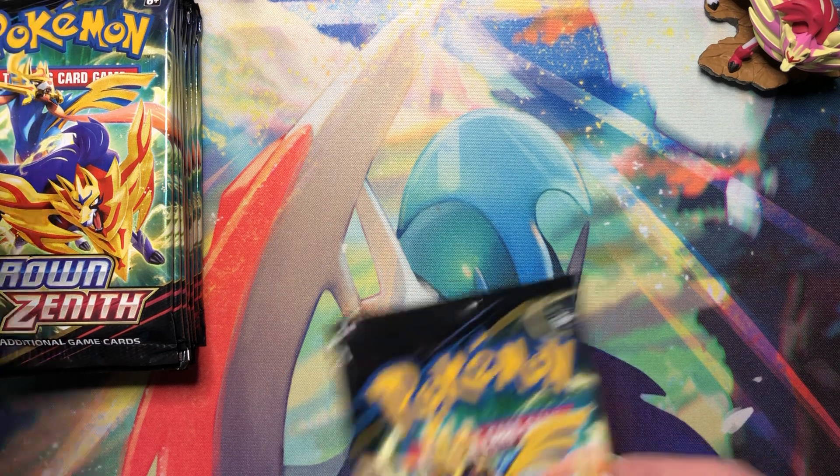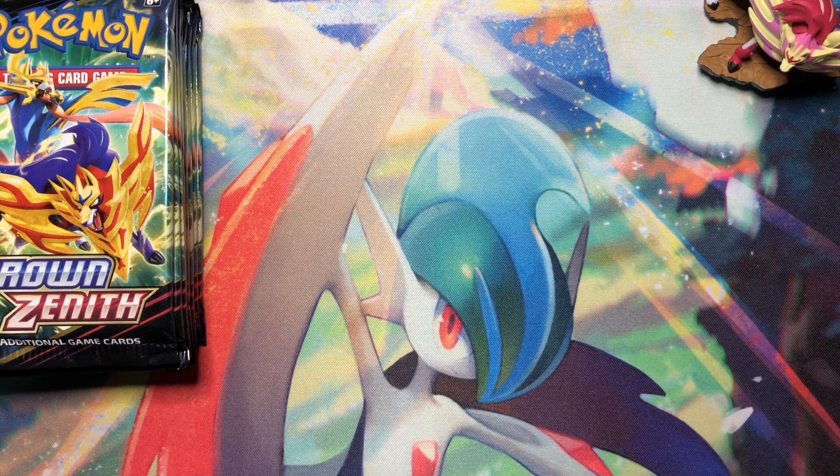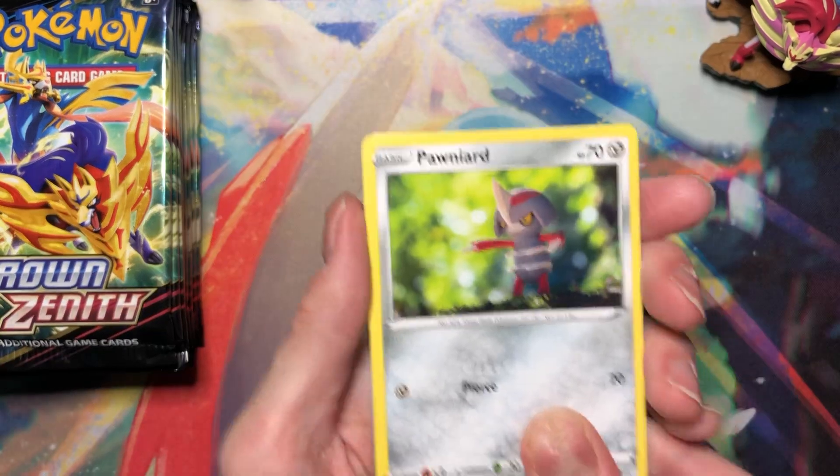Can we pull a GX or a V-Star? Oh, can we pull the Deoxys V-Max? Actually, that's my favorite card in the set.